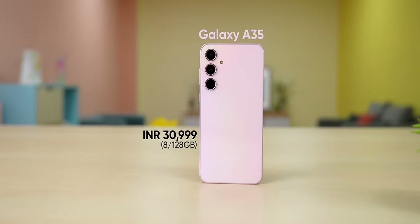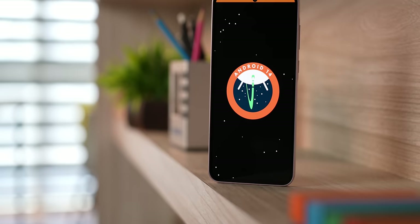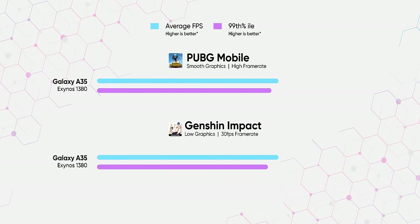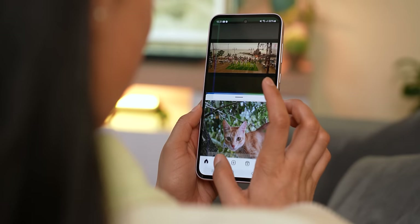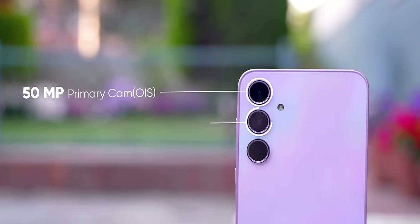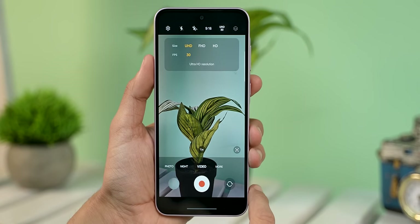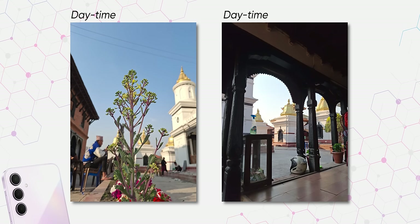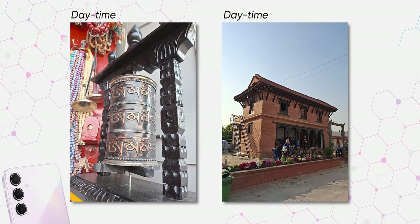So if you want something with a more or less similar camera experience and a much longer update cycle, I would recommend the newly launched Samsung Galaxy A35 instead. It ships with the latest One UI 6.1 based on Android 14 and there are four more years of software updates to look forward to. However, I will strictly suggest gamers to stay away from this since its Exynos 1380 chip is simply not built for gaming — for casual performance it's fine, but don't expect much on the gaming front. The good news is that the Galaxy A35's cameras are more or less on par with the S21 FE, and I am quite happy with its cameras after testing them.